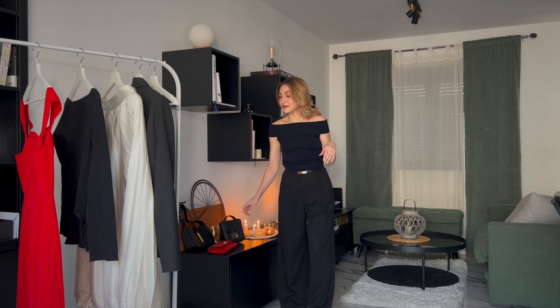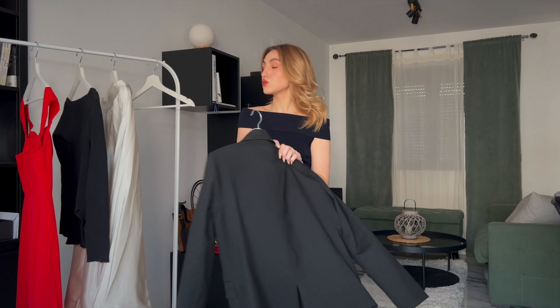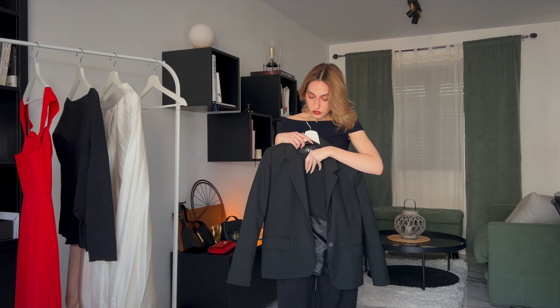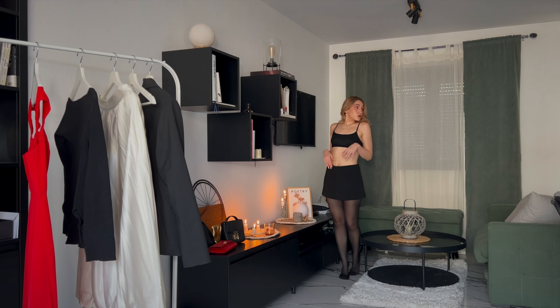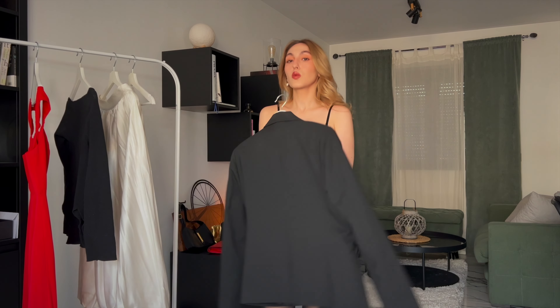Moving on to outfit number two, we are doing a little combination of a miniskirt and a blazer — not exactly a suit, but they're from the same material so they might as well be. The skirt is from Urban Reviver and the blazer is from Zara.